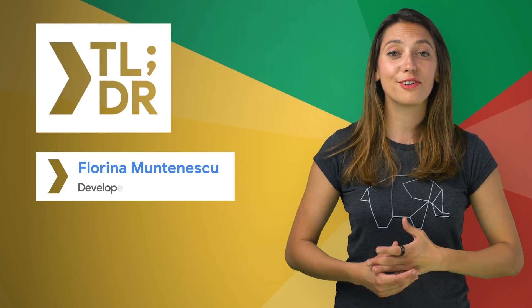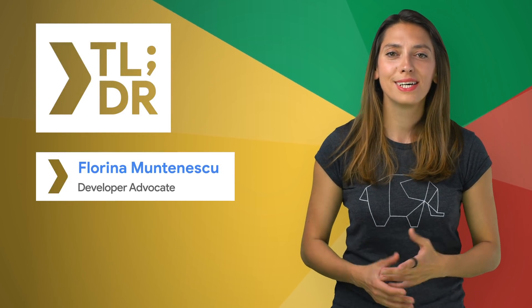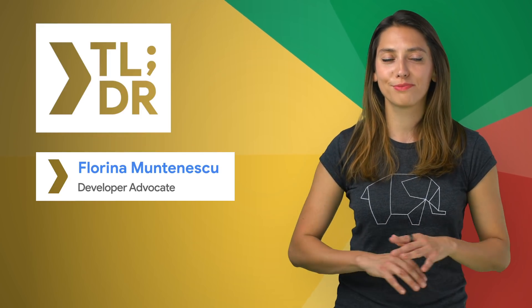Hello, I'm Florina Muntenescu for The Developer Show. This is your weekly update on the coolest developer news from Google.